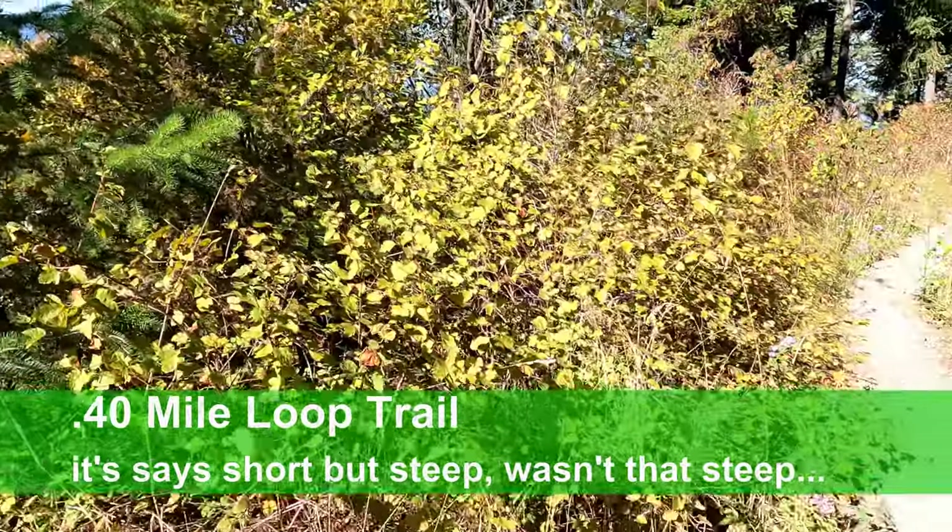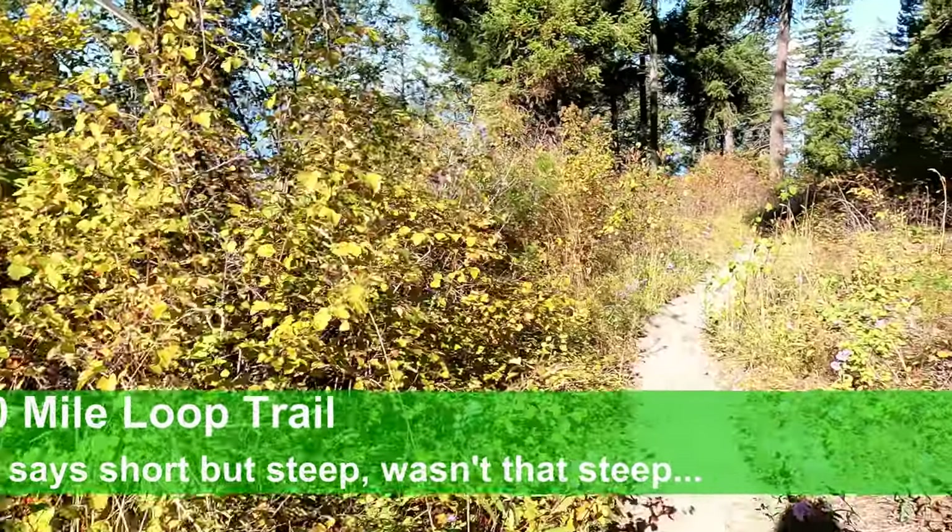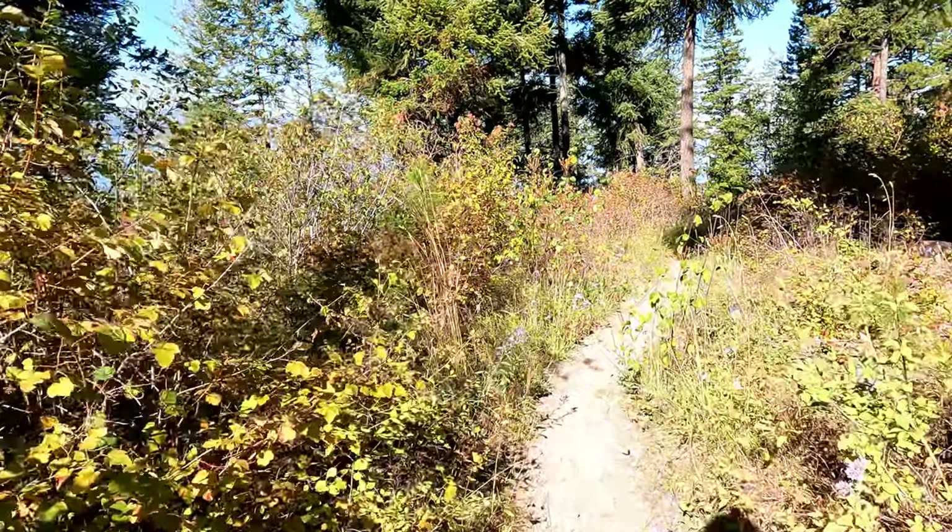This is a four-tenths of a mile loop trail that takes you from the parking lot up high, and then down to the lake.